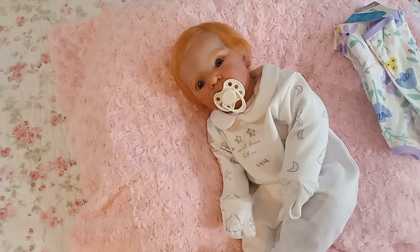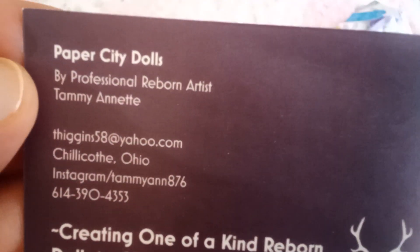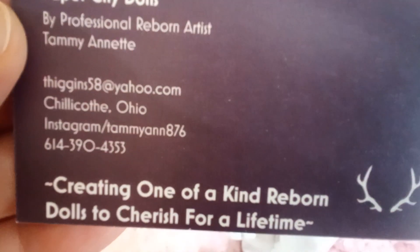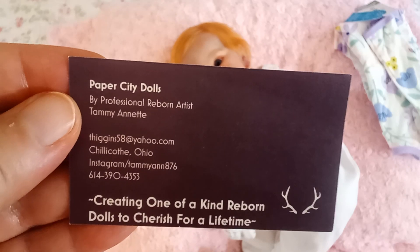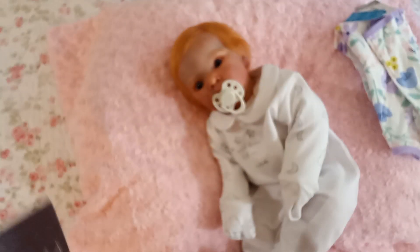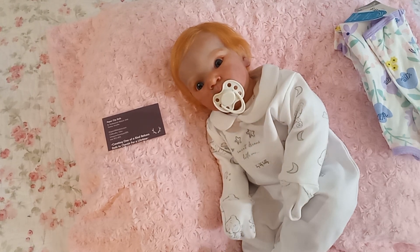This little girl is going to be painful to let go. For one thing, she was reborned by an artist that I have been coveting for a long time — Tammy Annette from Paper City Dolls, creating one-of-a-kind reborn dolls to cherish for a lifetime. Her realism is absolutely amazing. That is who reborned this adorable little red-haired baby.